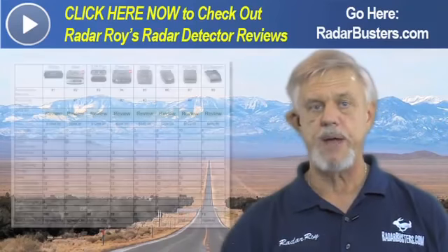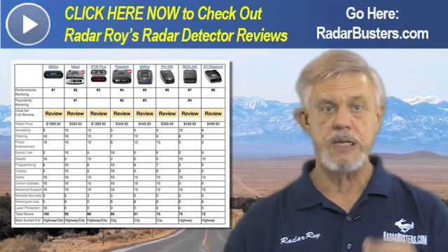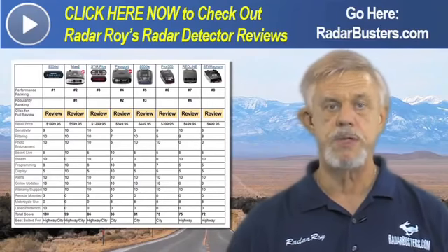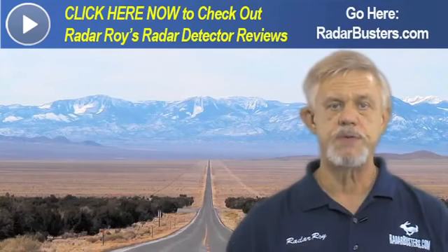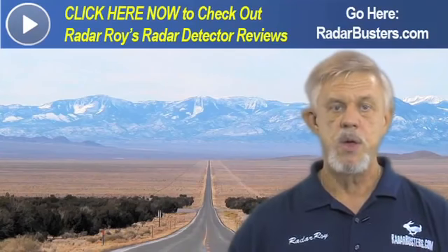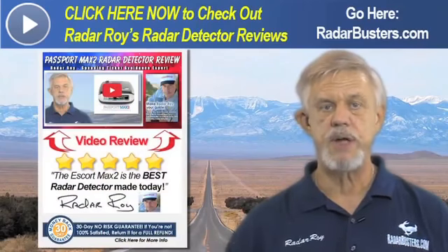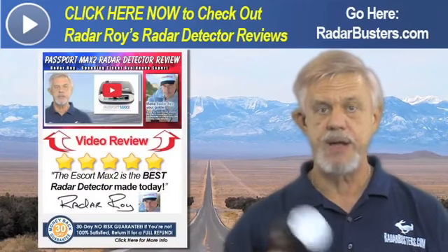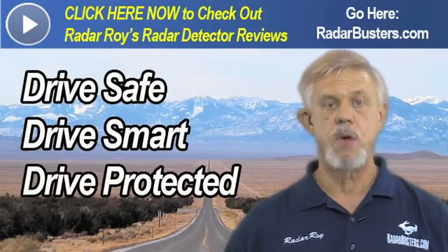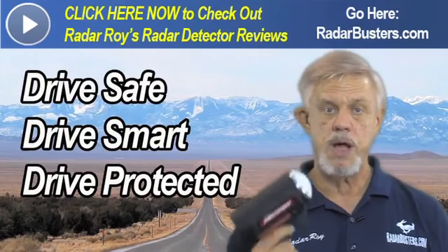Right above this video, I have a banner that links directly to my radar detector review page on RadarBusters. Click on it to check out my other radar detector reviews and videos. If you're already on our website watching this video, scroll down to find the detectors I recommend — click on one for additional information and a video review. This is Radar Roy from radarbusters.com. Thank you for watching, and please remember: drive safe, drive smart, but most of all, drive protected.